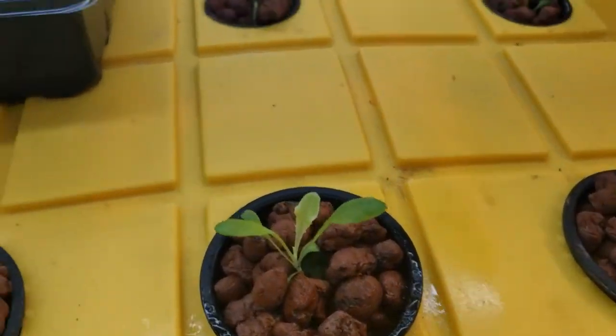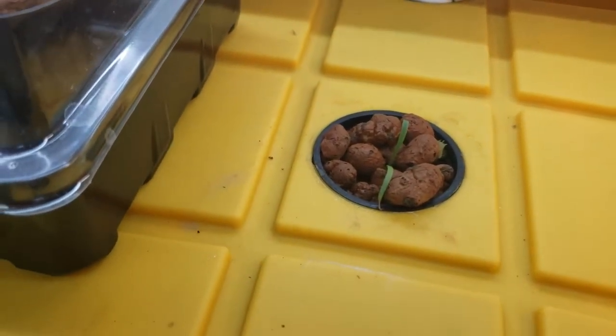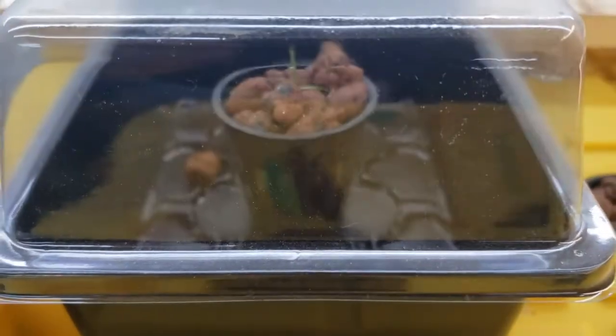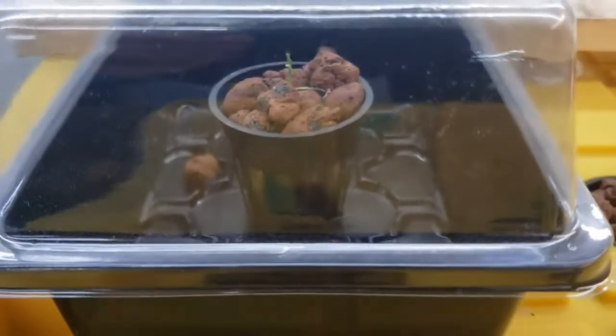This bag here is spinach, so hopefully we'll get that going well. It's not rooting very well and this particular brand of spinach has not been super great — I haven't been getting really good results with it, put it that way.